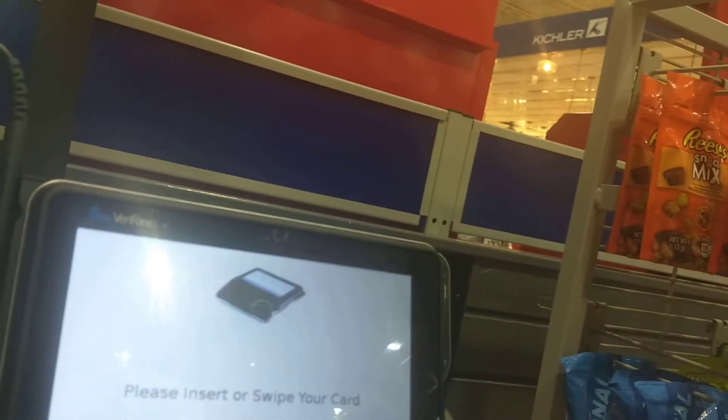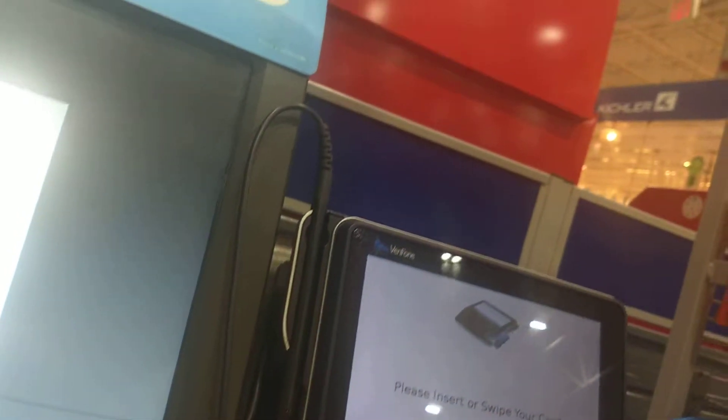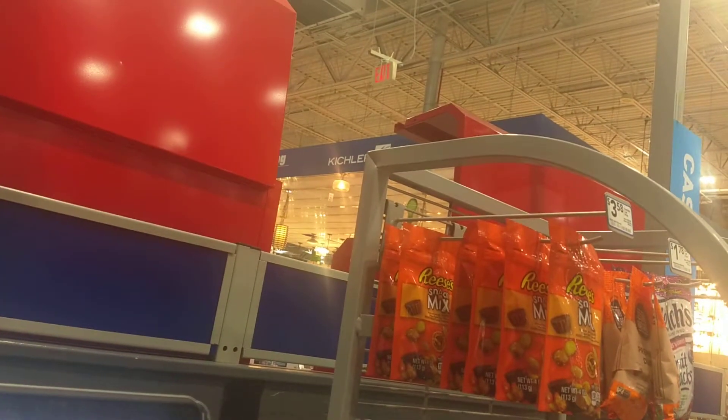Is it a chip or slide? Do you see a chip on there? Look on the card — do you see a chip? No. Okay, then swipe it.